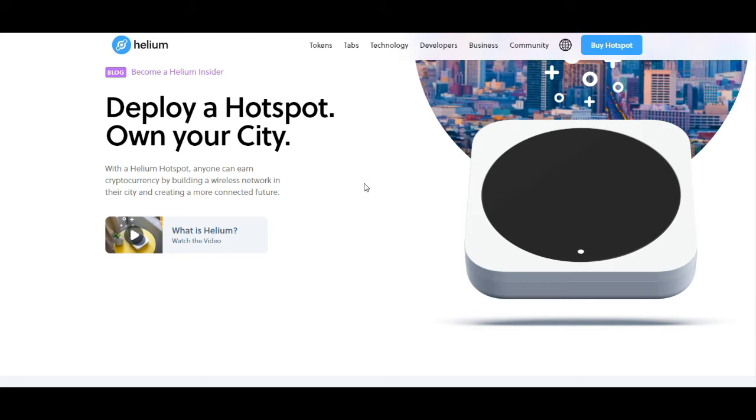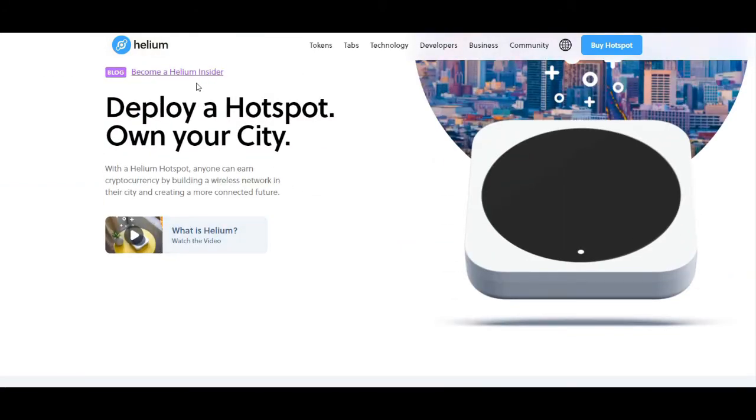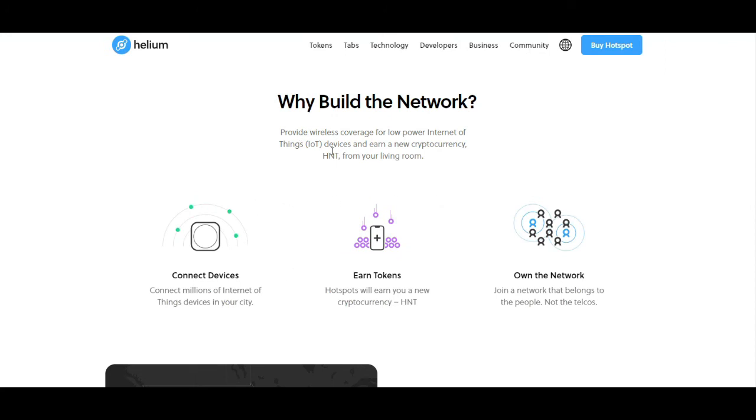You might wonder why somebody would put this in their house or run this hotspot. They're actually paying you in their Helium token for everybody that goes through your hotspot — all the data that goes through — and you get paid for building up their network. There's a really good video on their website, just Helium.com. They're in a lot of different publications and there's a lot of money behind these guys. The name of their token, the symbol, is HNT. You connect the devices, you earn the tokens, and you actually own your network — so you're more in control of what's going on.